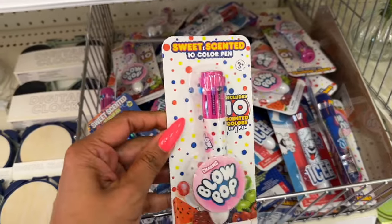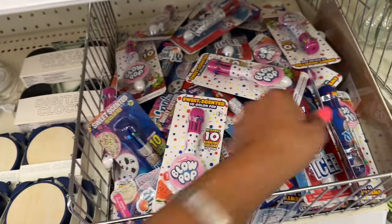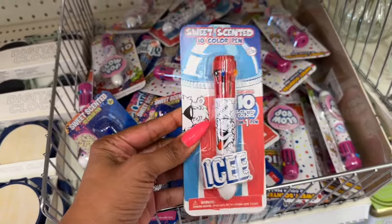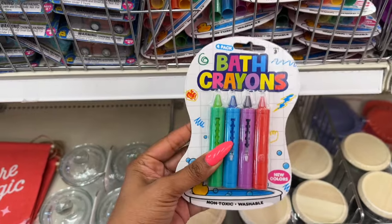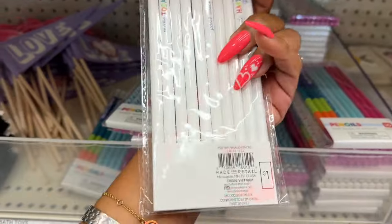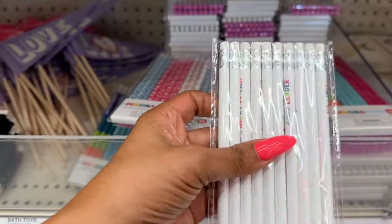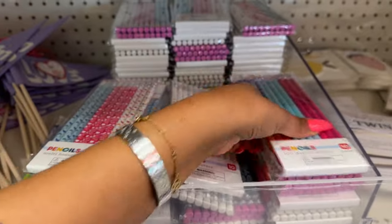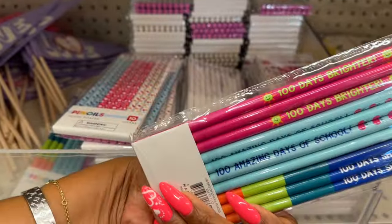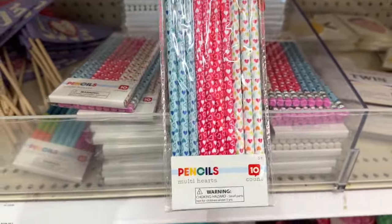Lots of new kids' items! They have scented 10-color pens in Blow Pops and Dippin' Dots scents. They have bat crayons for a dollar in two different colors. These pencils are super cute for a dollar — 'Make Today Amazing,' 'Your Voice Matters,' 'You Can Do Hard Things,' 'Great Job,' 'Future Leader.' They also have 100 Days of School ones and Valentine's Day ones with little hearts.